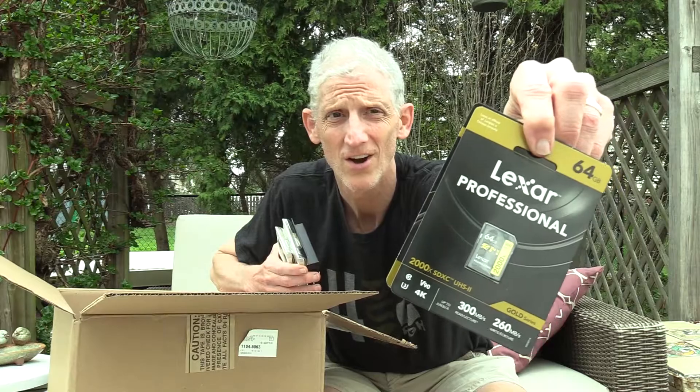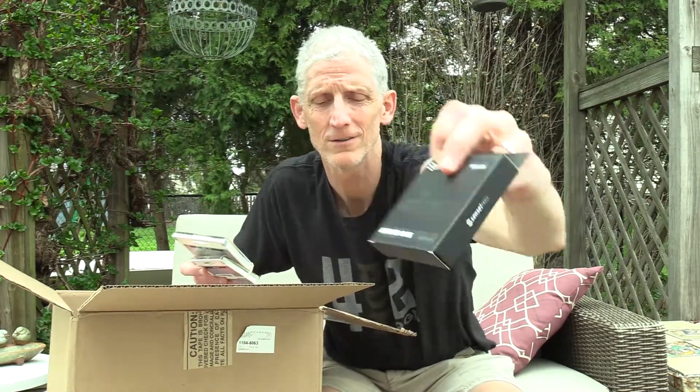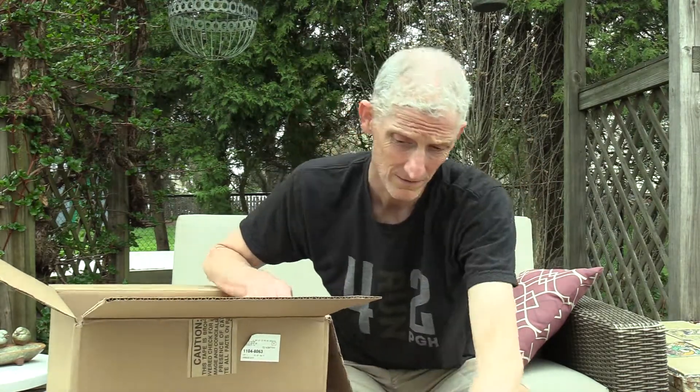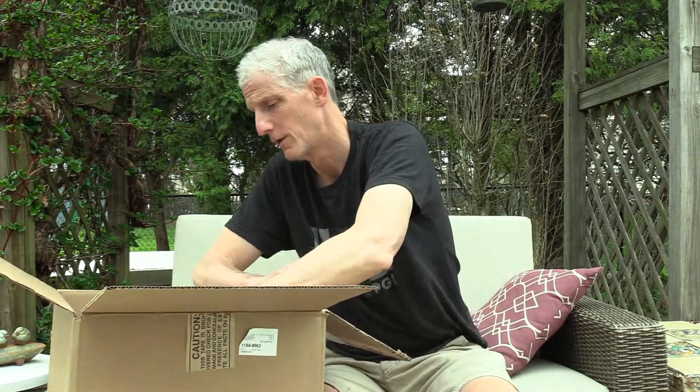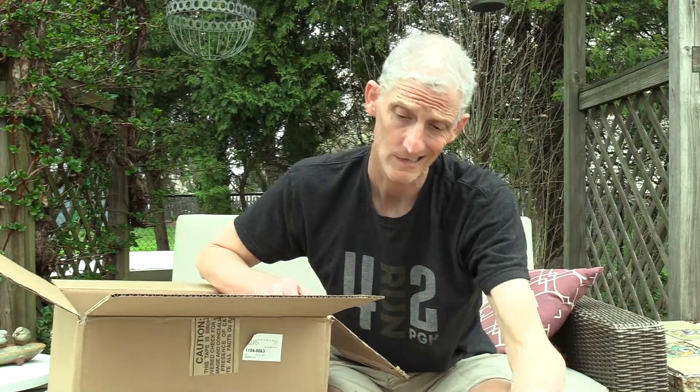My little Lexar card — that's gonna be filled with awesome stories to tell. We've got a little step-up ring so I didn't have to get two neutral density filters. Thank you, step-up ring. To protect your investment, everybody needs a UV filter — gotta have a UV filter — and there's another one for a 50mm lens. And for when your first battery wears out, a second battery. That's the basics.